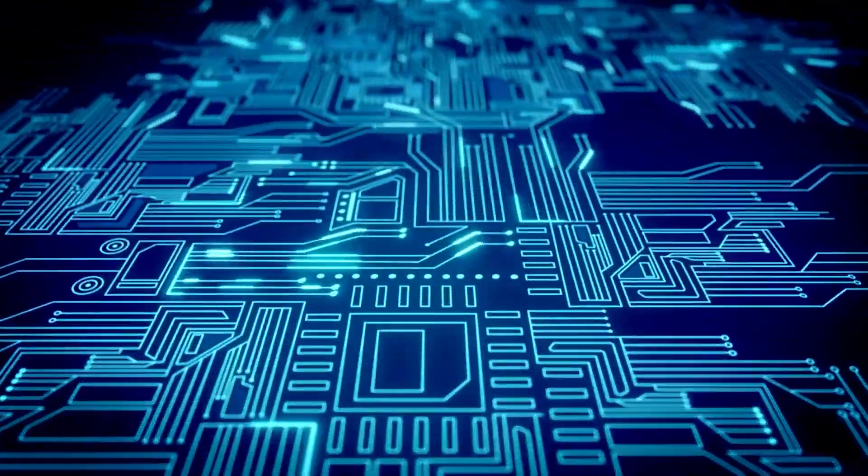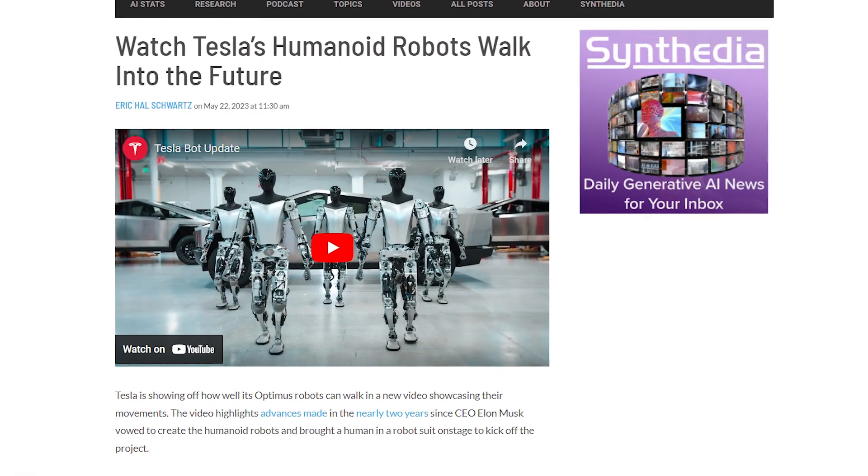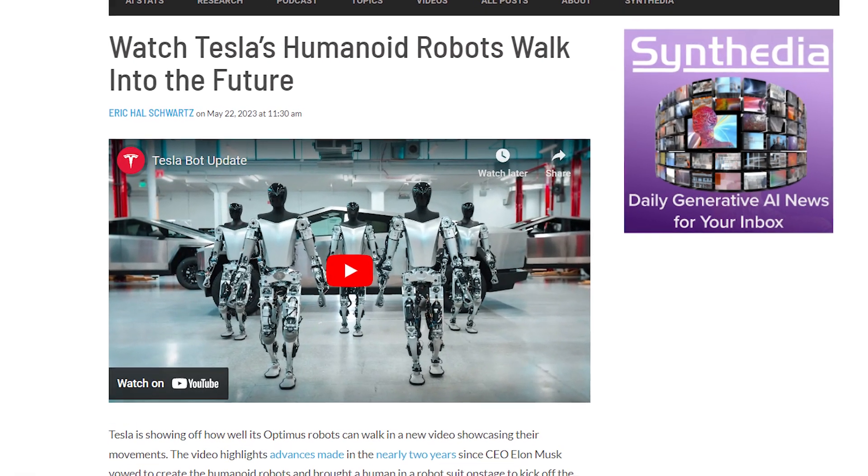This isn't about the future anymore. The manufacturing industry is changing as we speak, and 2024 is going to be known as the year of the Tesla Bot.